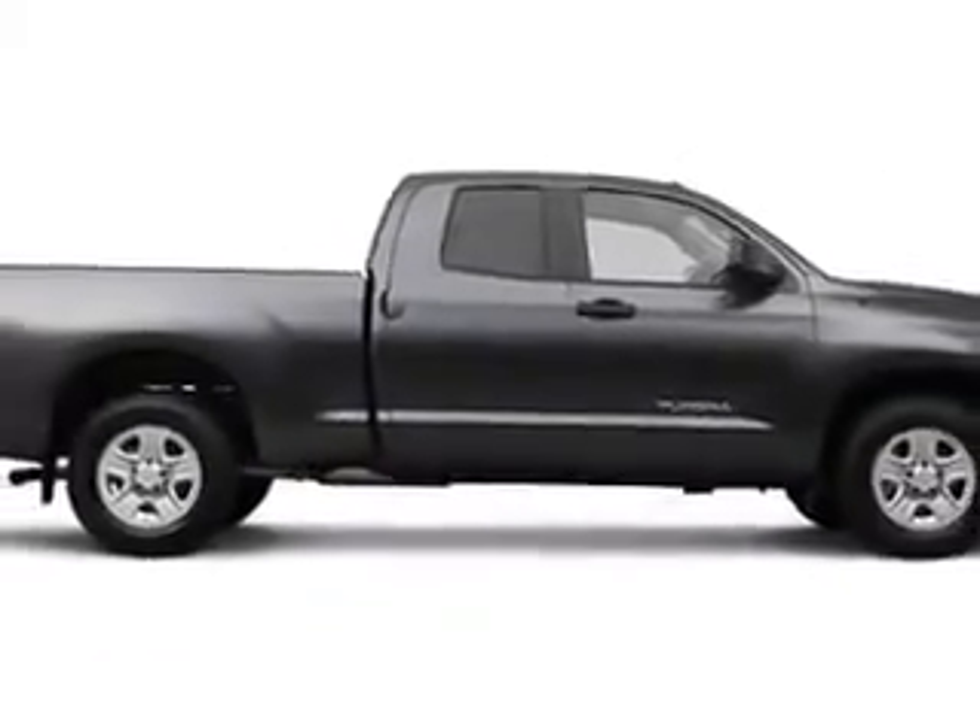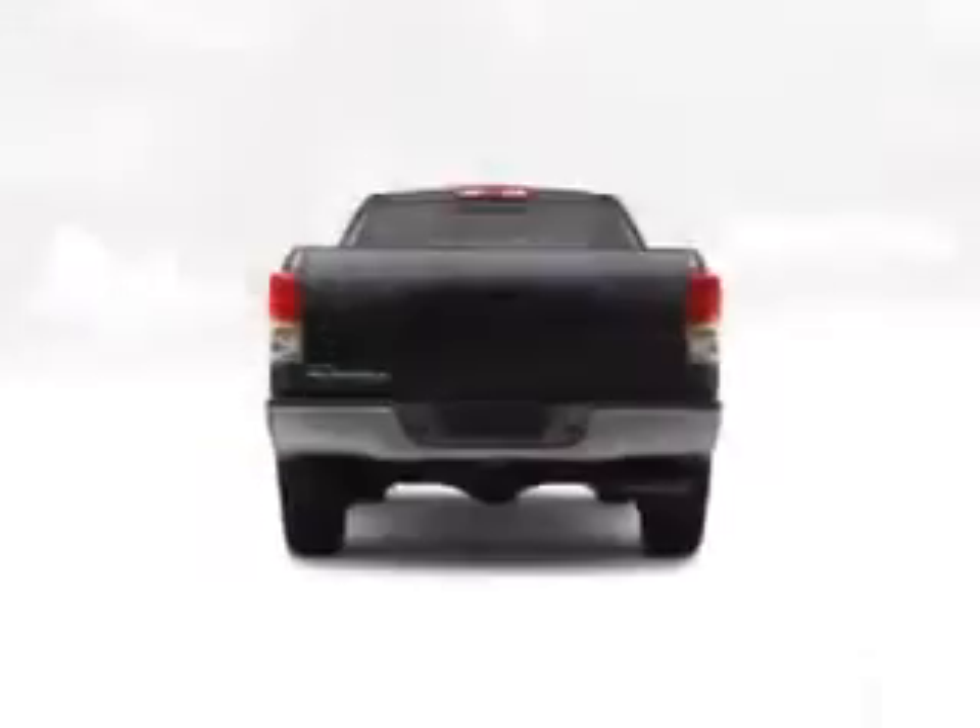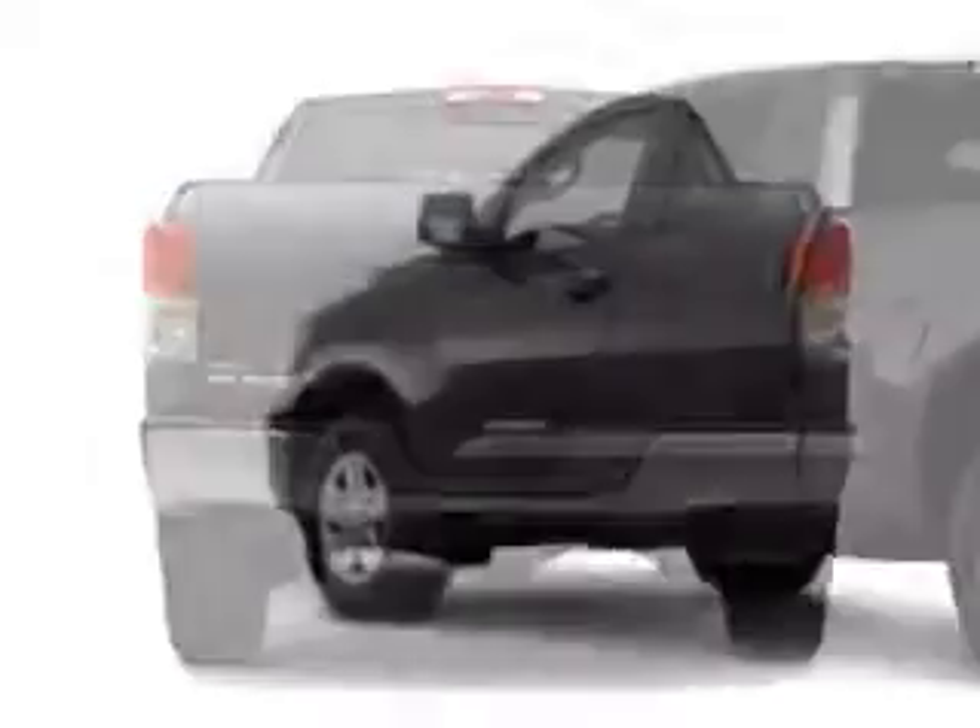Enjoy this utility truck with features like MP3 player, cruise control, satellite radio, auxiliary audio input, side airbags, side impact door beams, and much more.